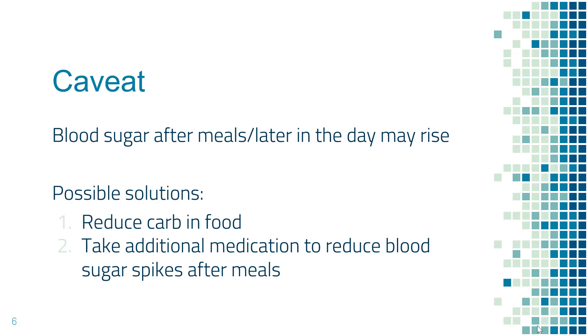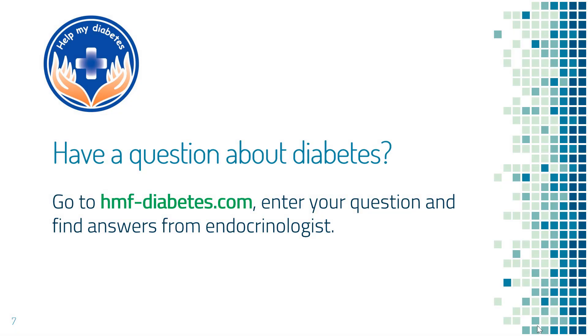So in that kind of situation, what should you do? First, you can reduce carbohydrates in your diet, so hopefully blood sugar does not spike so much later in the day or after meals. If that is not good enough, then you will have to take additional medications to reduce blood sugar spikes after meals. If you would like to know more about which diabetes medications specifically target blood sugar spikes after meals, you can look it up on hmf-diabetes.com.